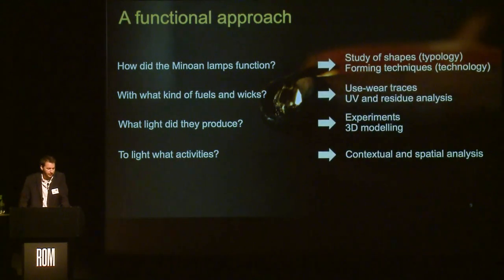To do so, I applied a multidisciplinary approach starting from the study of shapes, known as typology, and forming techniques, known as technology, but also use-wear trace analysis — paying attention to soot deposits obtained by combustion — UV and organic residue analysis, because lipids can sometimes preserve especially in ceramics and tell us about the animal fats used. I also applied experiments and 3D modeling to address the issue of the light produced, and finally contextual and spatial analysis to reconstruct the lit activities.